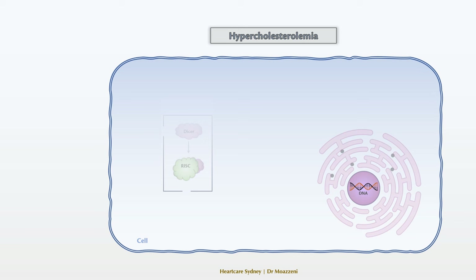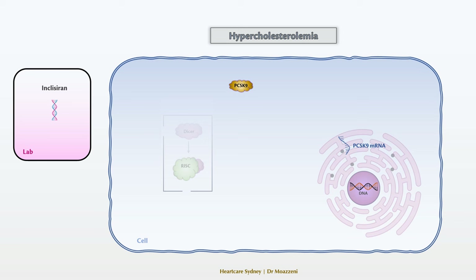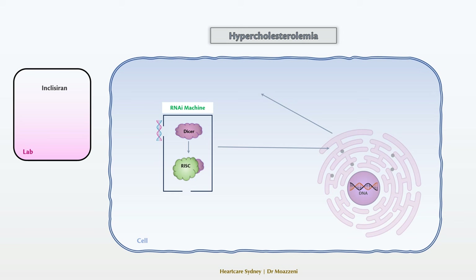Returning to inclisiran and its mechanism of action. Here, the unwanted protein is PCSK9, which we want to eliminate. The first step involves identifying and mapping the genetic code of its messenger RNA. With this information, we synthesize a matching double-strand RNA in the lab called inclisiran. When introduced into the liver cells, inclisiran activates the RNA interference machinery to search for the messenger RNA that encodes PCSK9. Once found, it efficiently destroys it, stopping the production of this protein. This increases the number of LDL receptors, leading to lower LDL cholesterol levels in the bloodstream.